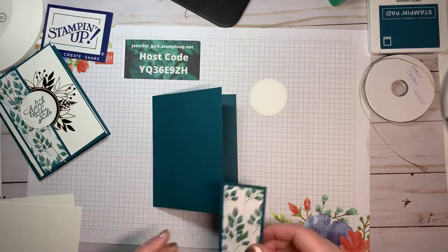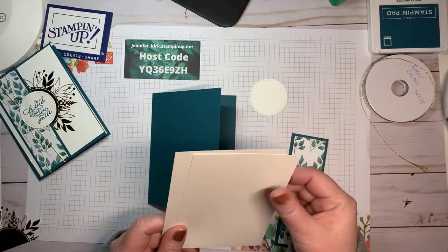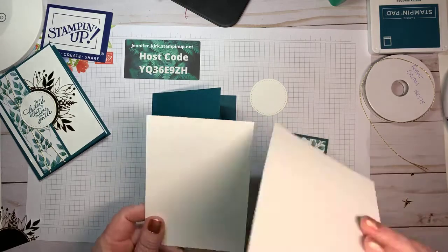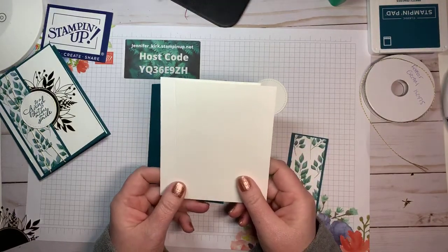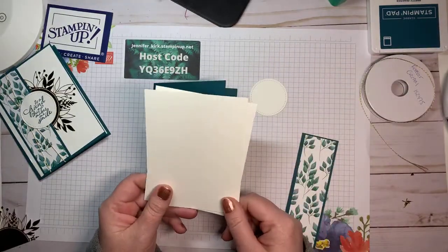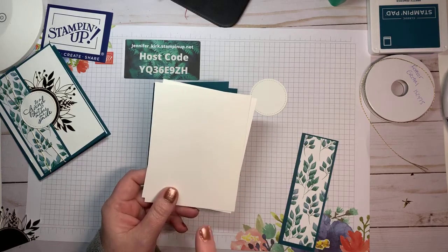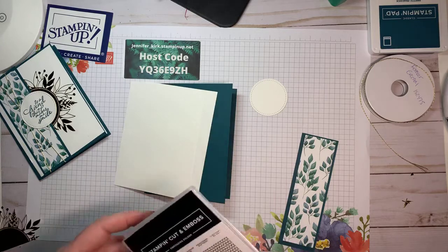I have two pieces of Whisper White — somehow I already have glue on them! One is for the inside and one for the outside. Part of the suite also includes embossing folders — I almost forgot to show you those.